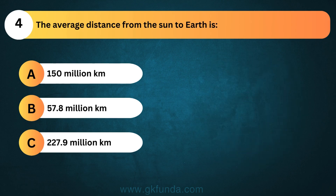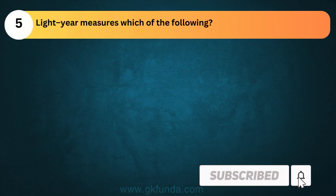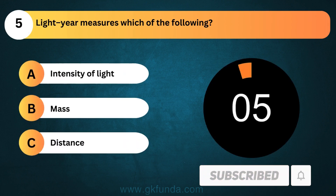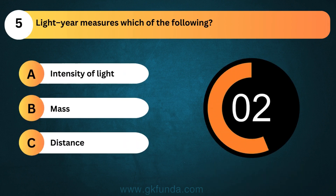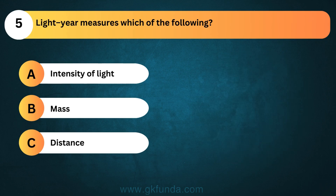The answer is option A, 150 million km. Lightyear measures which of the following? The answer is option C, distance.